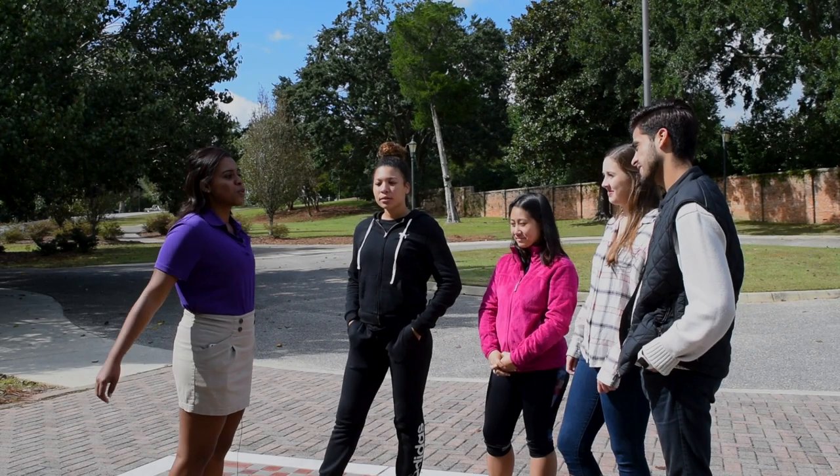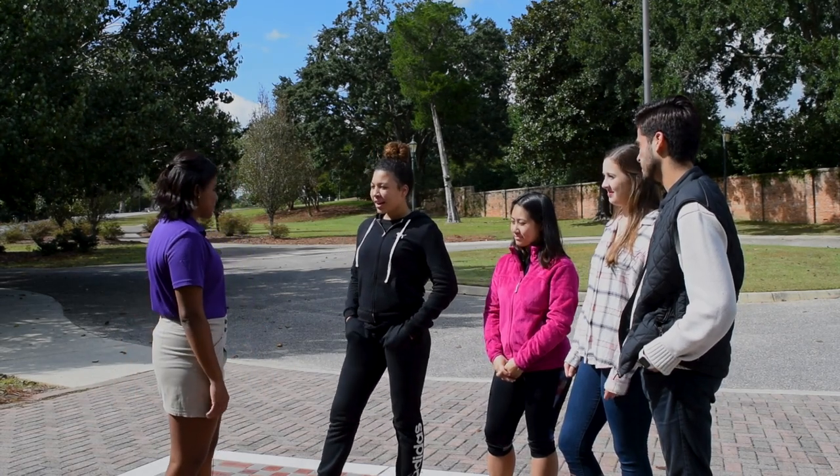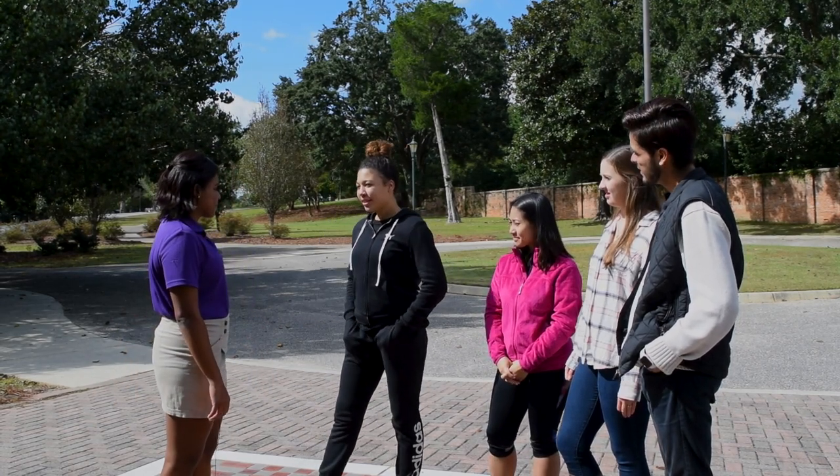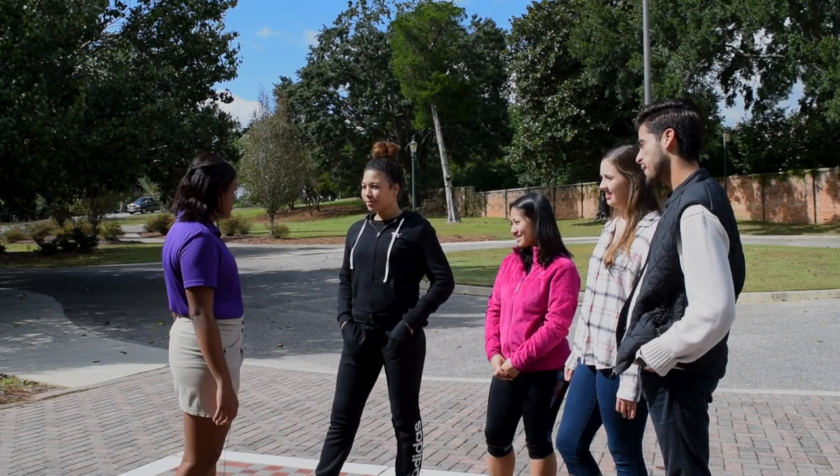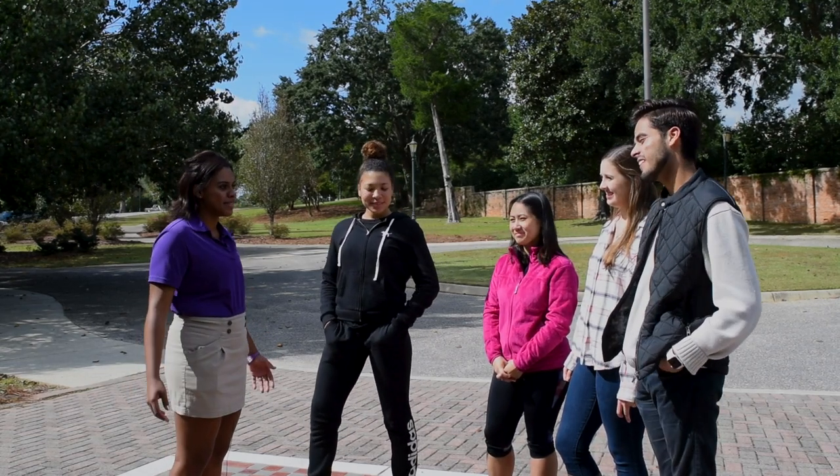This is the end of our tour. Do you have any more questions? How would we apply if we were interested? It's easy — just go to shc.edu. Thanks for coming. Thank you.